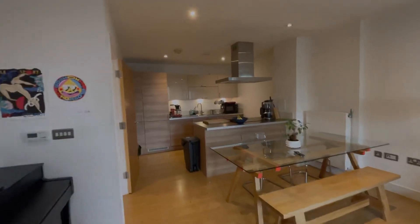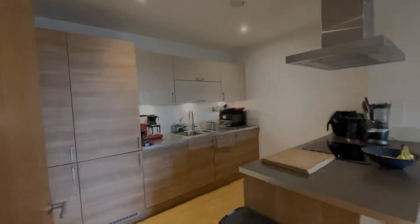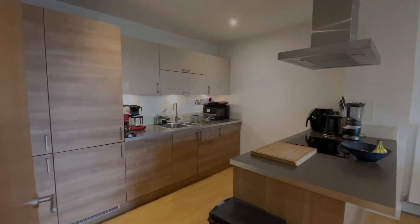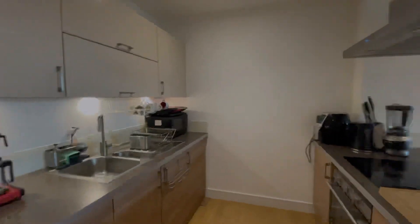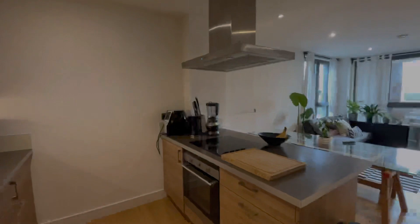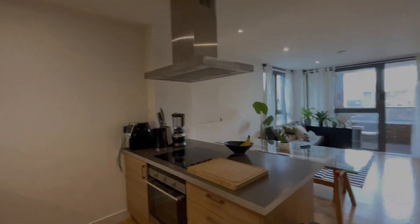As you can see, it is a modern new build, so you have modern fixtures throughout the kitchen. You have an inbuilt fridge freezer, you also have an inbuilt dishwasher and washing machine. The property is mostly electric — you have the electric stove top and the extractor fan just there.